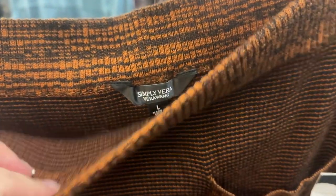This I just thought was interesting — I'm not going to get it. It's Simply Vera Wang, brand new with tags, but I think it'd be really hard to sell that at $20. I'll leave that behind.